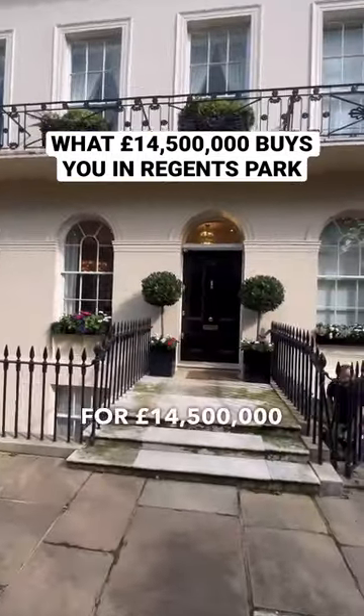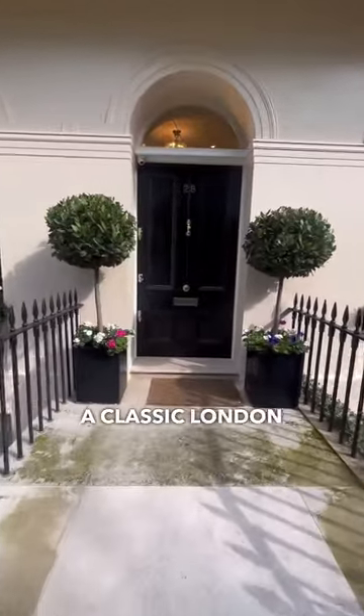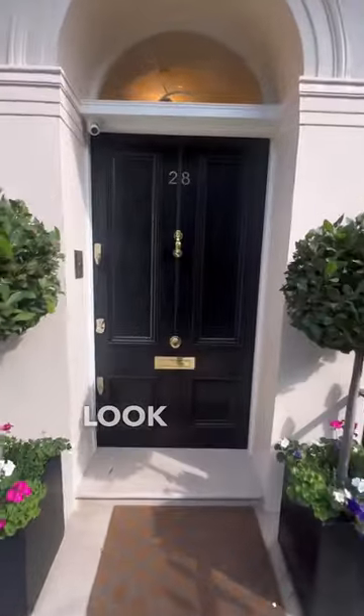This is what you can get for £14,500,000 at a classic London townhouse. Let's take a look inside.